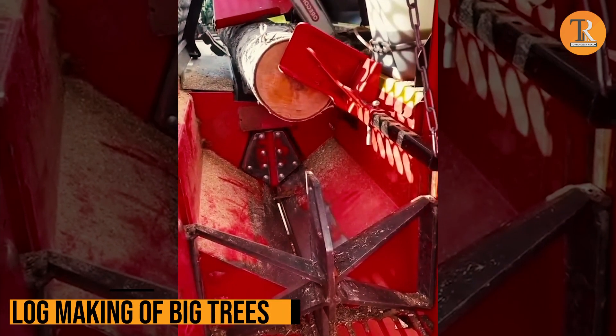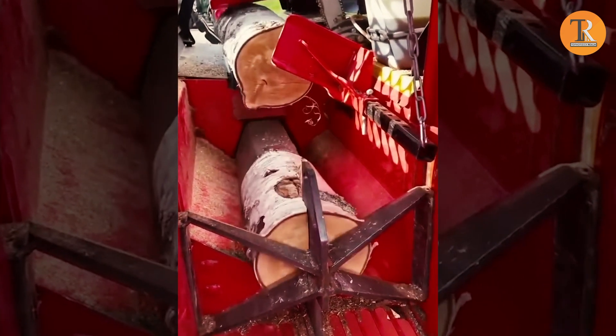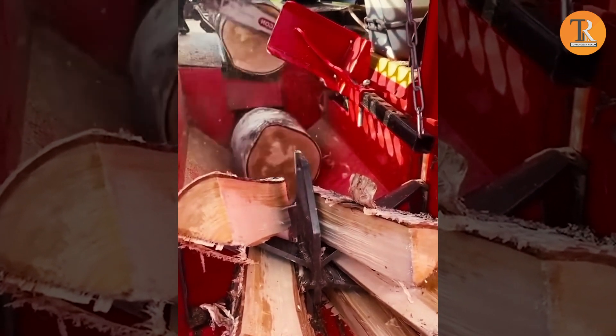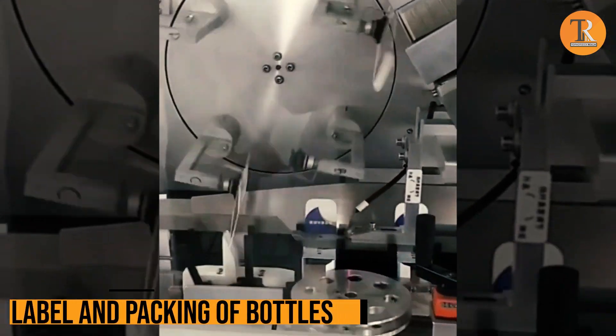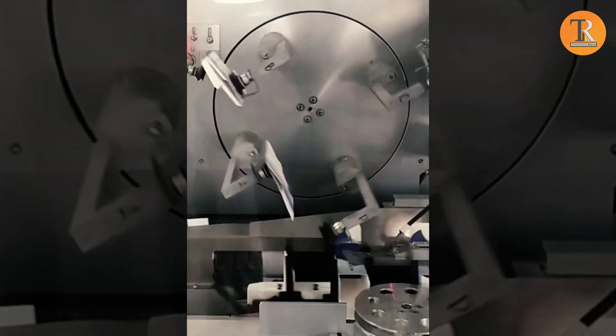Log Making of Big Trees. This machine can take a huge tree and chop it into little logs in just a matter of minutes — it's like tree magic happening in a flash! Label and Packing of Bottles. Think of it like a super squad of packaging heroes! This setup rocks the labeling, bottle unscrambling, and cartoning game all in one go!